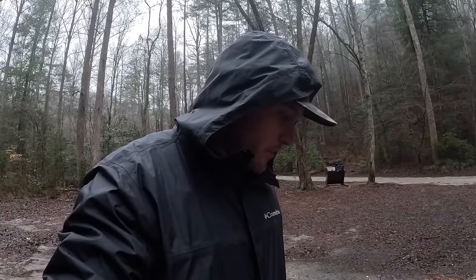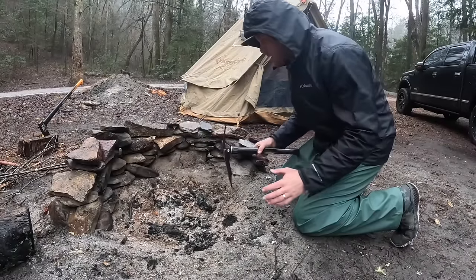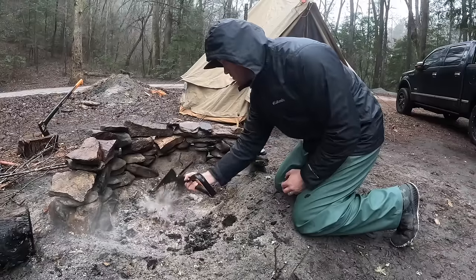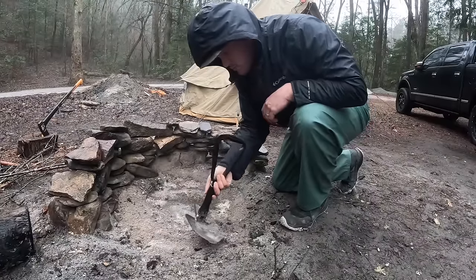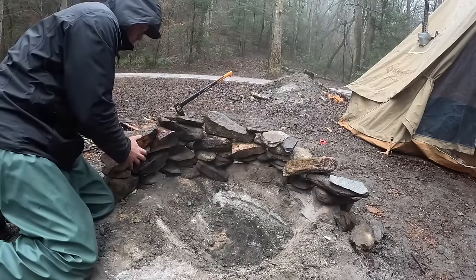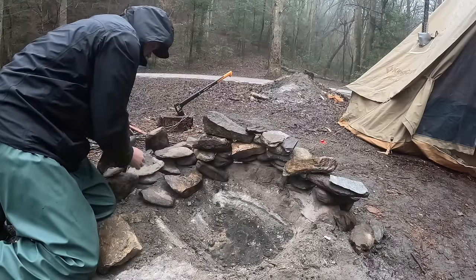Let's get to work. This was a nice fireplace but it's too big — I probably want it about half the size, maybe right about there. Next thing we're going to do is move these rocks in closer, actually just push this all down and rearrange it.